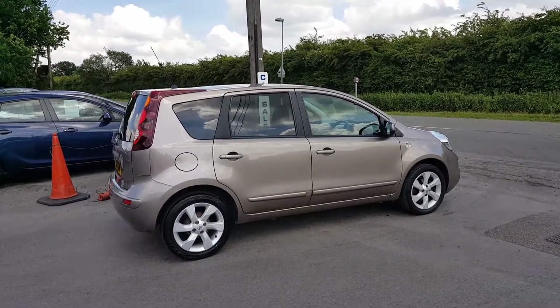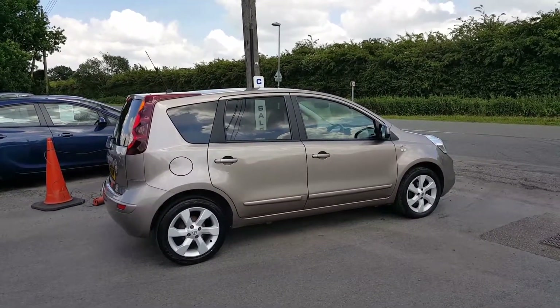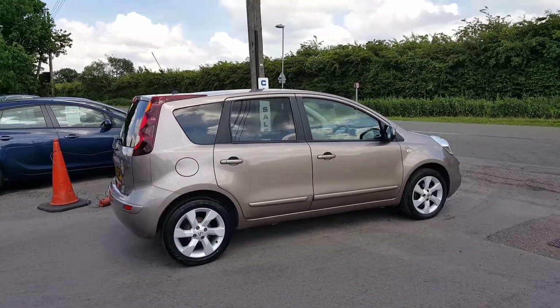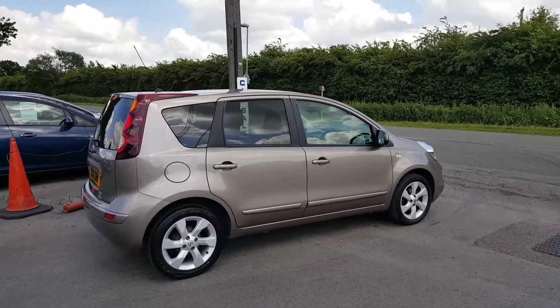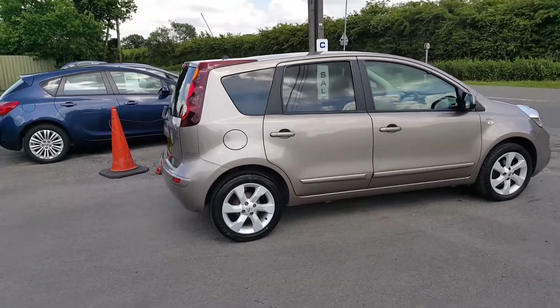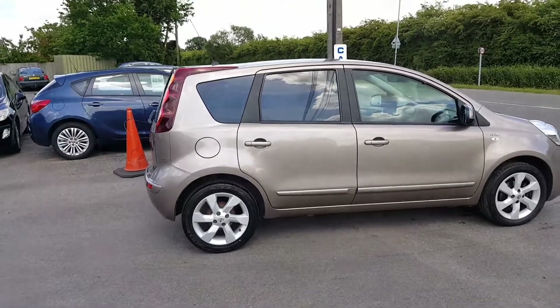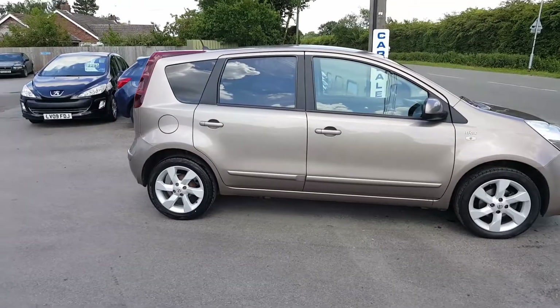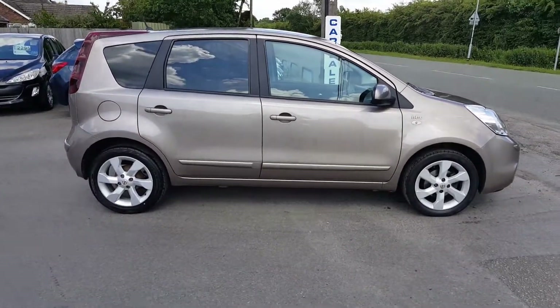Good afternoon, welcome to DC Last. Here we have a 2010 plate Nissan Note 1.6 N-Tec. We sell a lot of notes — we have a good relationship with a local Nissan dealer, and this came direct from them to one private owner. The first owner was Motability, and it has a full Nissan service history, in a color they call café latte — a nice color.